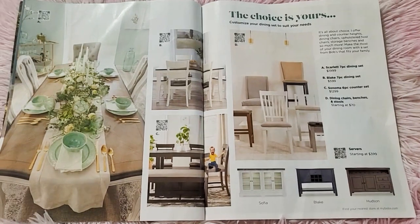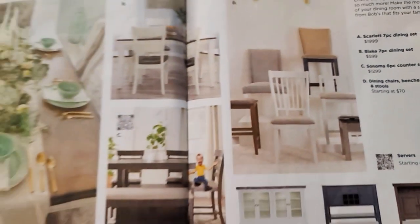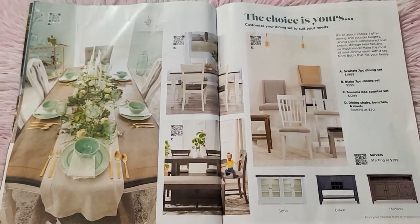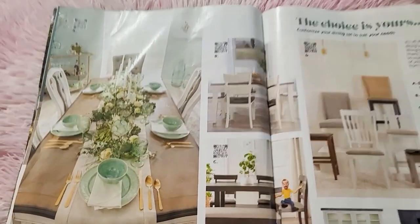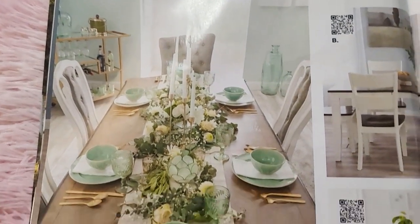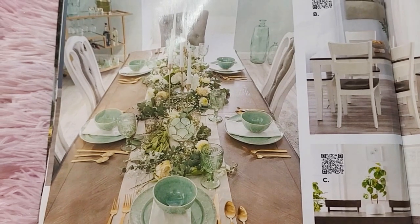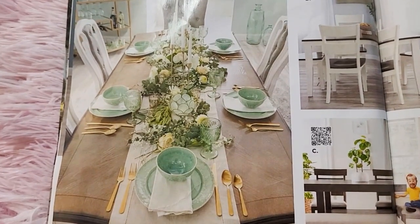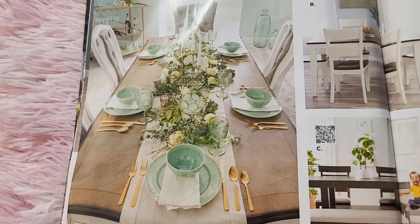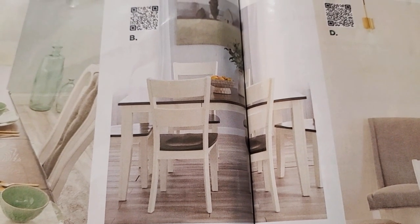These are the dining sets. The first one, the Scarlet seven-piece dining set, is one thousand nine hundred ninety-nine — so about two grand. The second one is the Blake seven-piece dining set at five hundred ninety-nine.